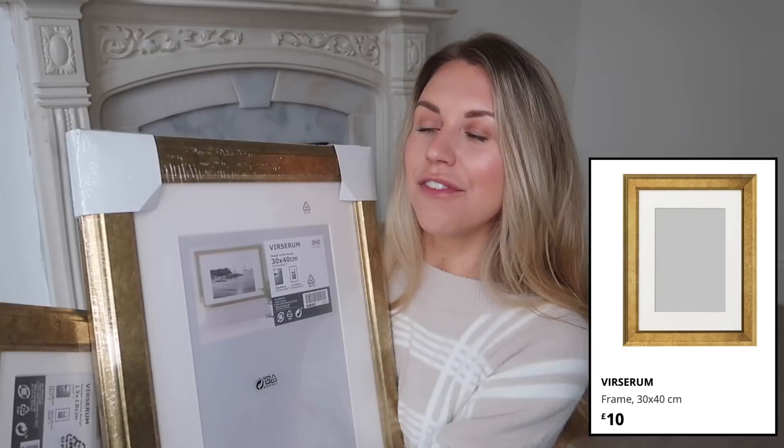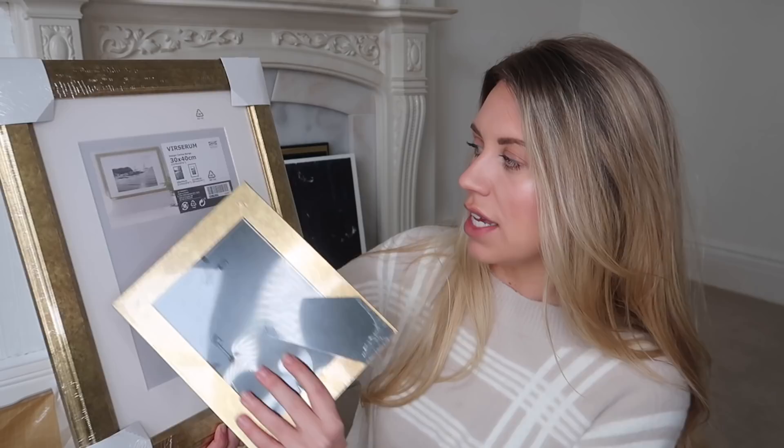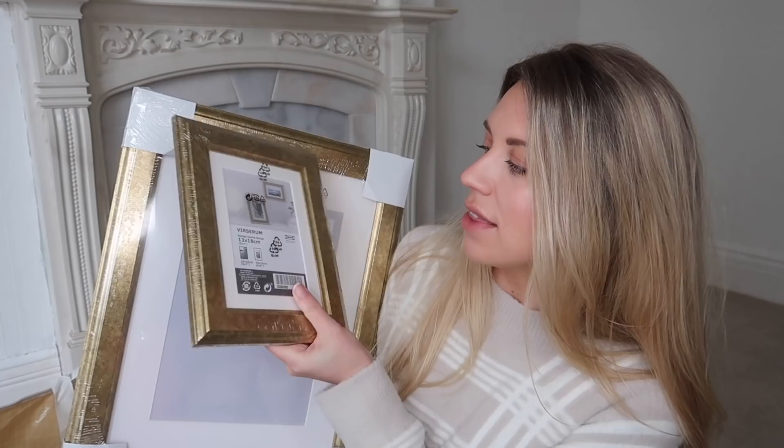First things first, I got a few photo frames to stockpile for when we've renovated. I love the antique gold effect of these — I've never seen this colour before in IKEA. It's the Verum range. I also picked up the smaller one. I thought these would be really nice in Tom's office or anywhere with brass features. This one's 30 by 40 centimetres with a passepartout inner mount. Super affordable — I'd always recommend IKEA frames for value.